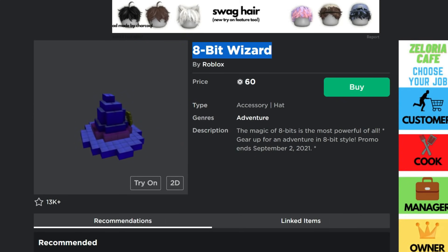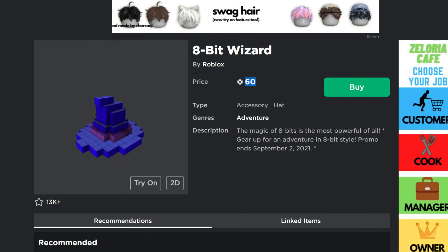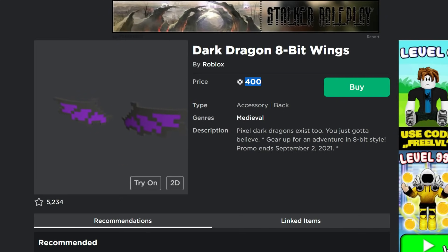Next item is the 8-bit Wizard — it's a wizard hat with a little moon on the front. All these items together would look pretty cool since they're all 8-bit. This one is only 60 Robux today, normally 120 Robux. So you're saving half the Robux on all of these — 60, 400, and 125 Robux respectively if you get all three items.